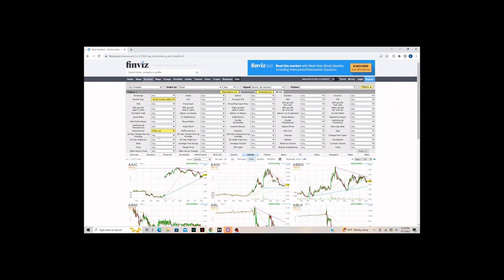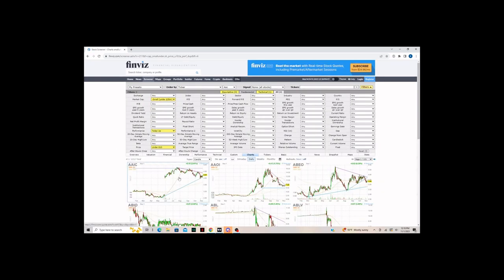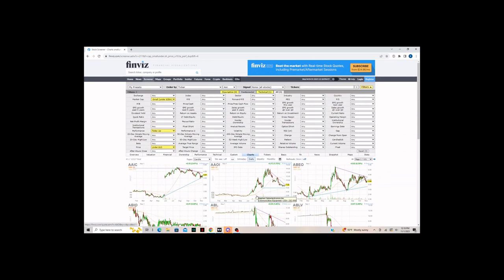The next selection is price. Because I mainly trade small caps, you're not going to see too many stock prices higher than around $10, so I usually do $10 or under. That will help narrow this down even further. Right now we're at 101 pages, but it'll get down to only a couple.